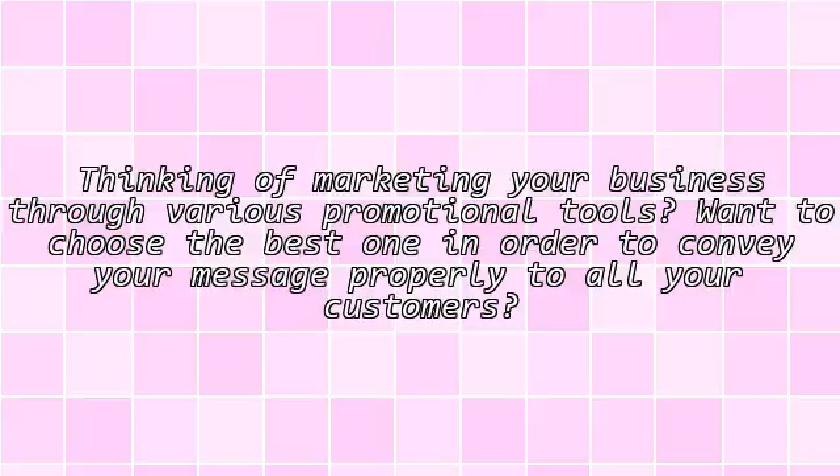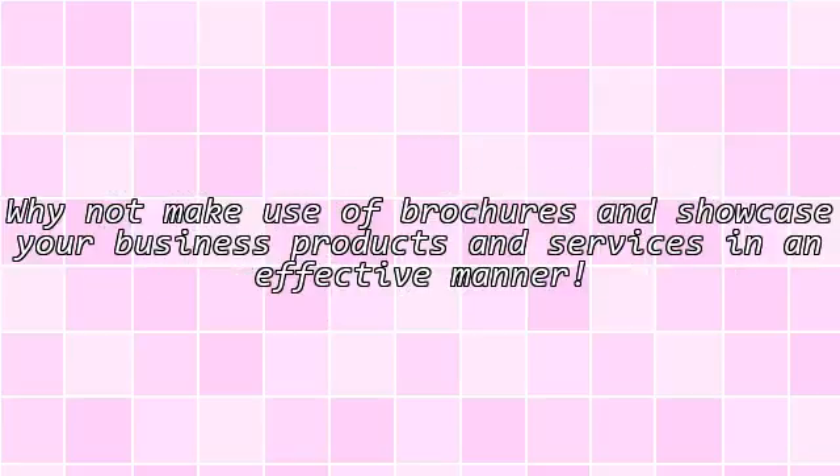Thinking of marketing your business through various promotional tools and want to choose the best one to convey your message properly to all your customers? Why not make use of brochures and showcase your business products and services in an effective manner?